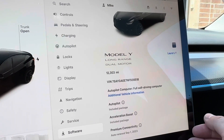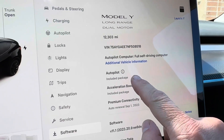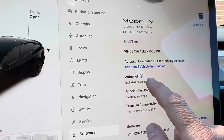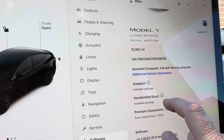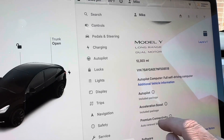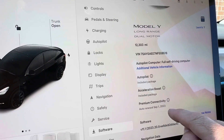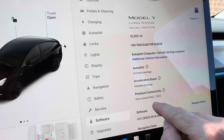Now some dealers might think this has the Full Self-Driving package and advertise it as such — that's not the case. Underneath here you can see the included packages in the car. My car has just the regular base autopilot, I have the Acceleration Boost which I purchased previously, and then Premium Connectivity which I have automatically renewing every month. If this had the Full Self-Driving subscription, you would see it listed as 'Full Self-Driving Capability' down here as a package — not just having the computer.